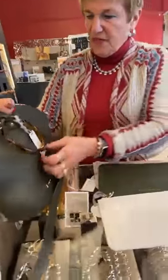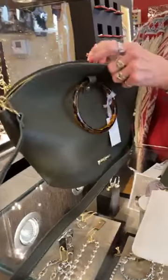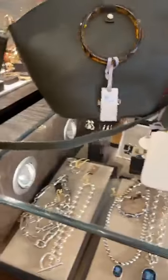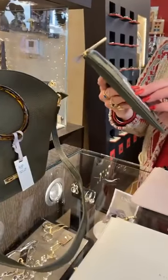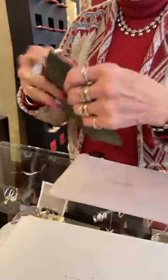Then we have this one — $79 in kind of an olive green with tortoise handles. It has a nice long handle, but you can shorten it for cross-body wear, or you can take the handle off and only use the little short handles. And here's a pouch you can put inside of it — this is the Kara — with a zipper inside and lots of room.